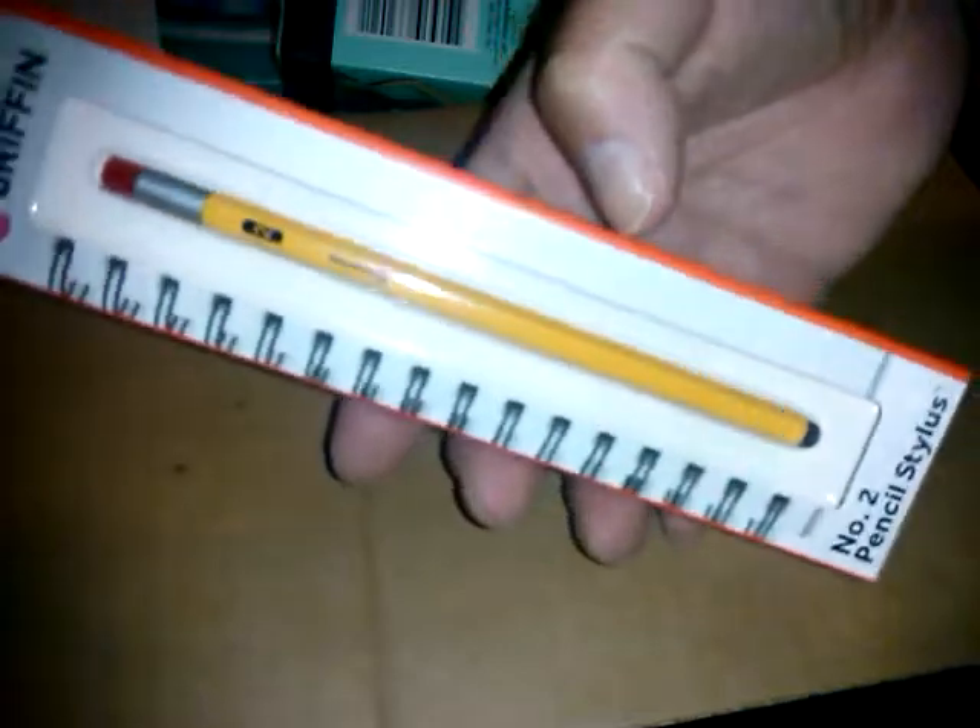The first item in this box is a number-two stylus that looks like a pencil. This was a dollar fifty and I thought it would be cool for my son for his tablet.